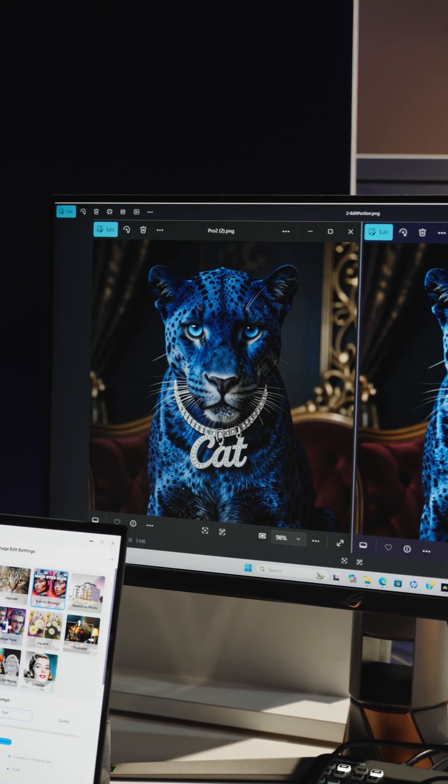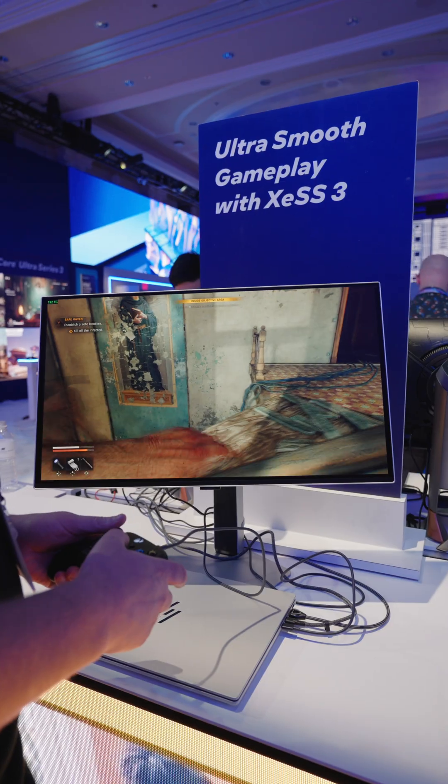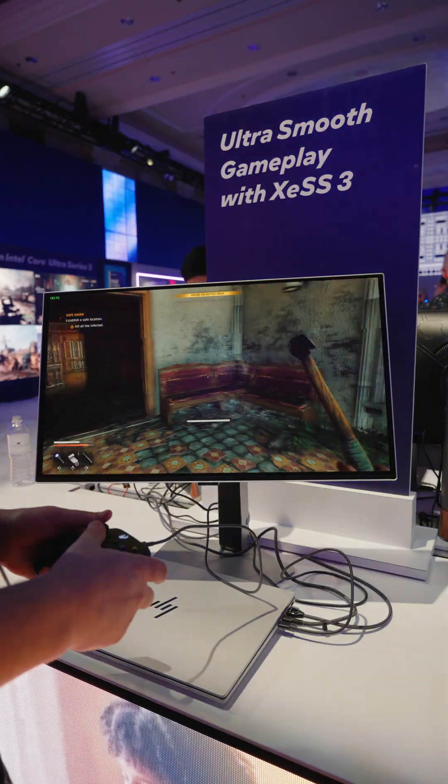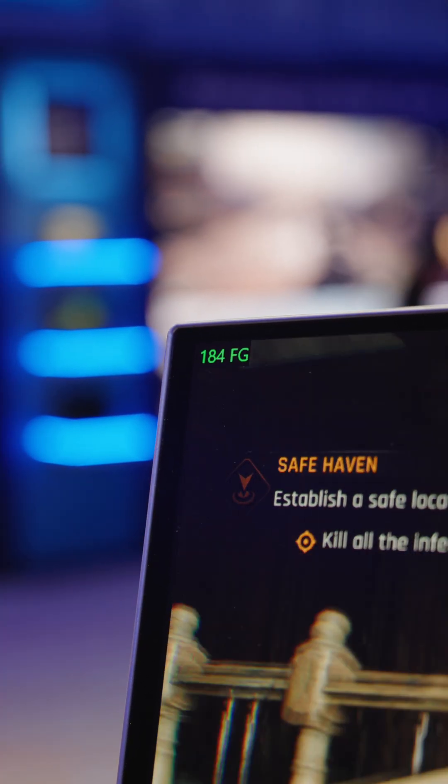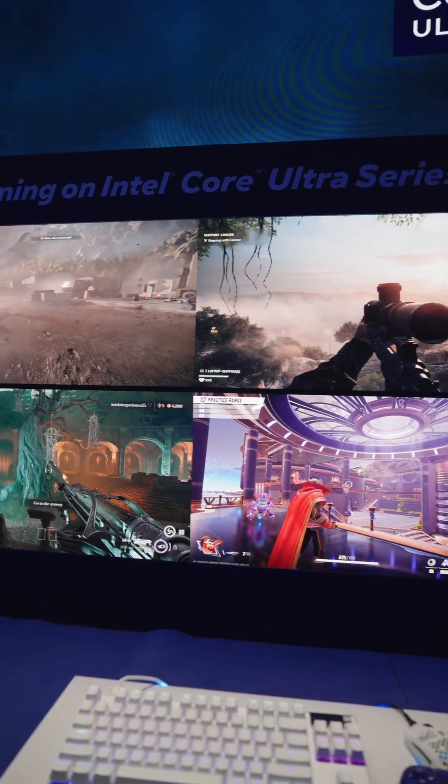On top of the CPU performance and efficiency, they have also bolted a 12xe core GPU onto it that can deliver up to a 77% increase in gaming performance. Like for integrated graphics — holy crap!